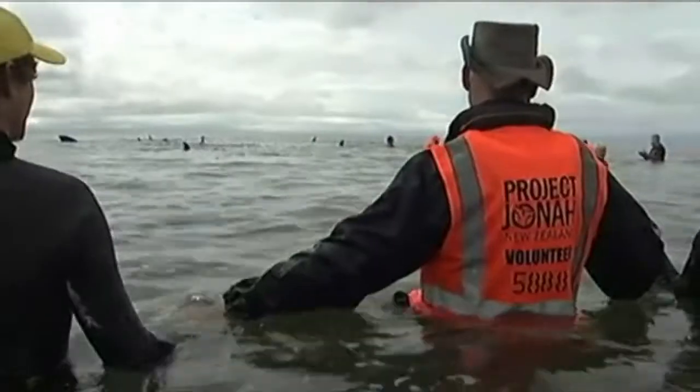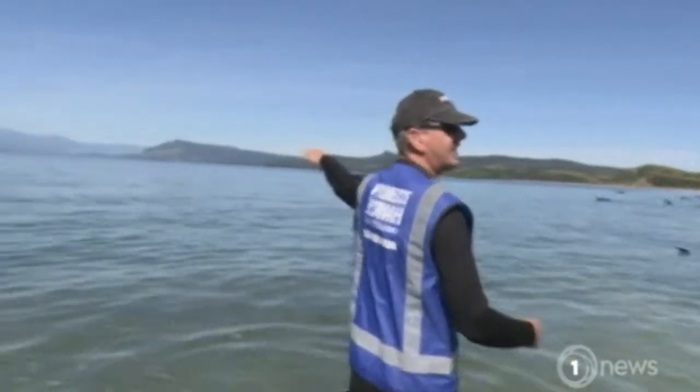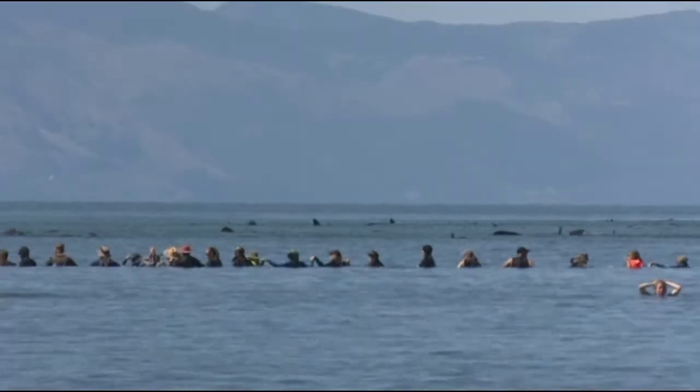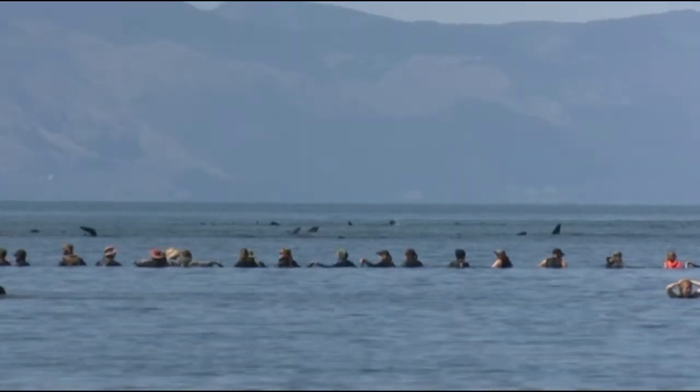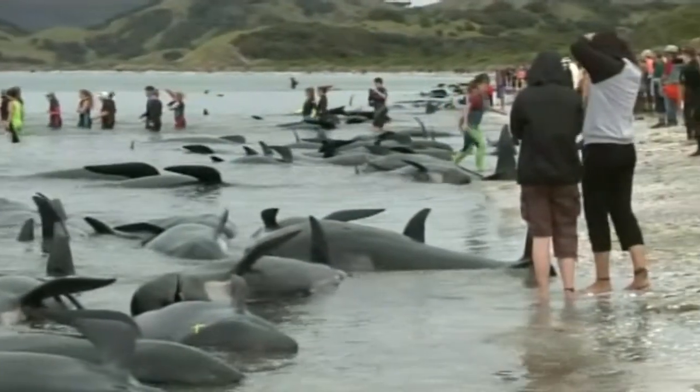But then a different pod came in. What we can see right now is this pod of whales — these are fresh whales and they're coming in right now. Volunteers tried to make a human chain, but even that didn't stop them. Another 250 pilot whales washed up.